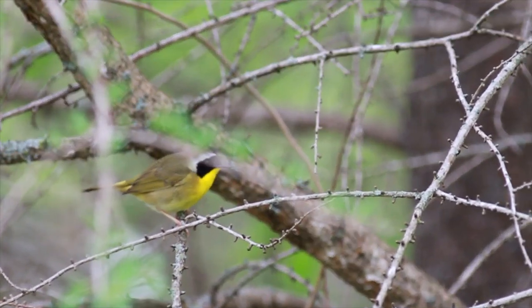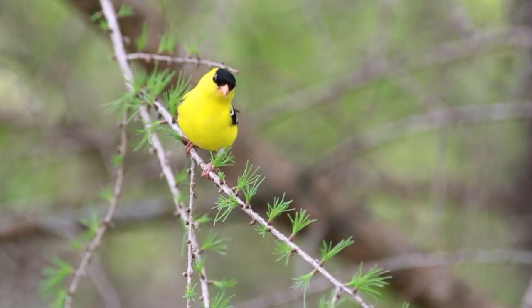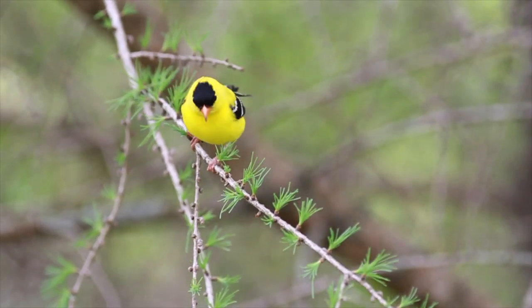This common yellowthroat has a black mask, yellow throat, greenish head, and a little white stripe. The American goldfinch has a yellow throat, yellow face, and a black cap. And I've got the two of them together.